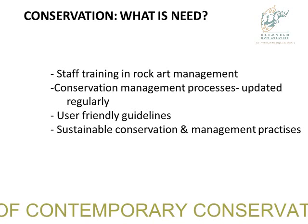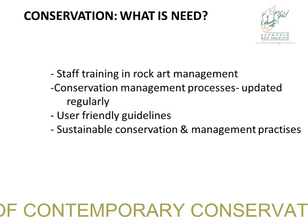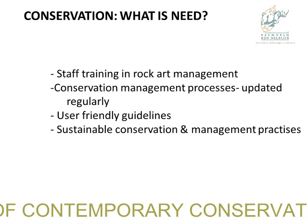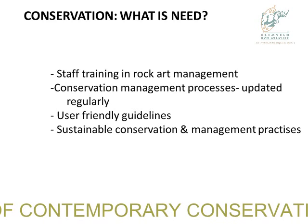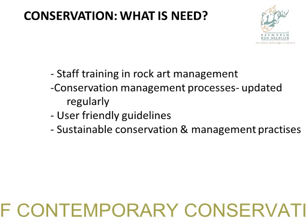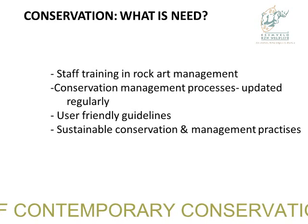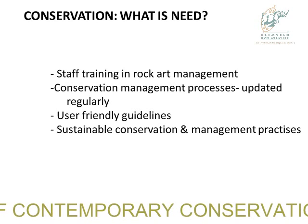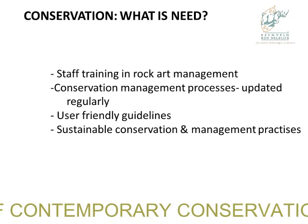There's some structural collapse in the Berg, some flaking, splintering, and pigment removal. What is needed on both sides: trained staff in rock art management — the conservation staff, the rangers. Conservation management processes must be updated regularly — in both countries we cannot rely on something written 20 years ago.